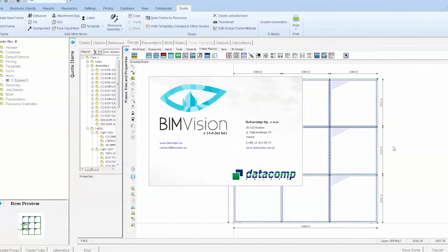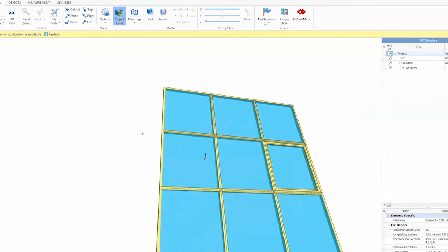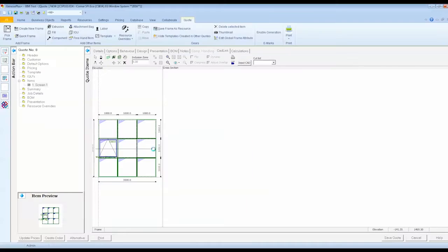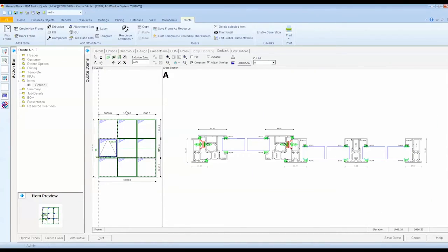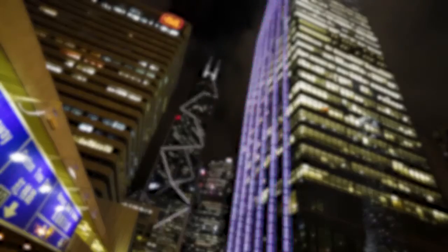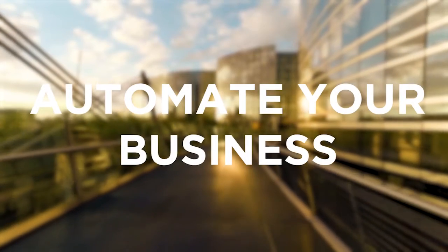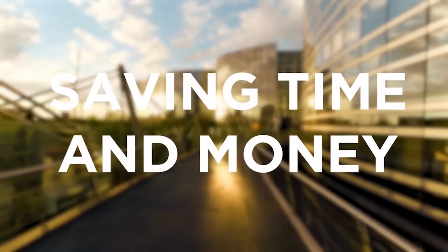Export your designs to BIM to prevent mistakes and clashes, which will save you time and money. It will also allow you to stay up to date with the latest ways of doing business and provide a competitive advantage. Our software allows you to integrate with ERP, CRM, accounting, and manufacturing platforms to further automate your business, saving you time and money.